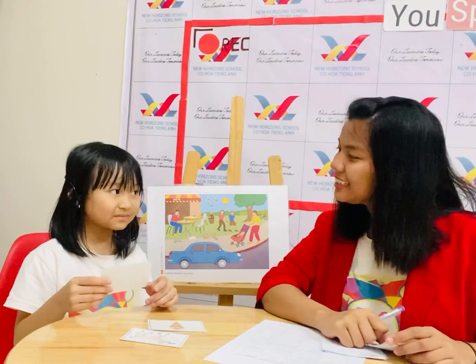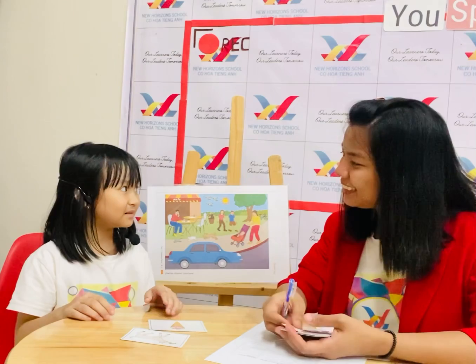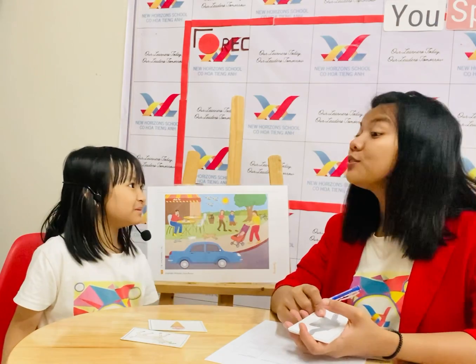Have you got a jacket? Yes. How many jackets do you have? One, two, three, four, five. Two. Two jackets.